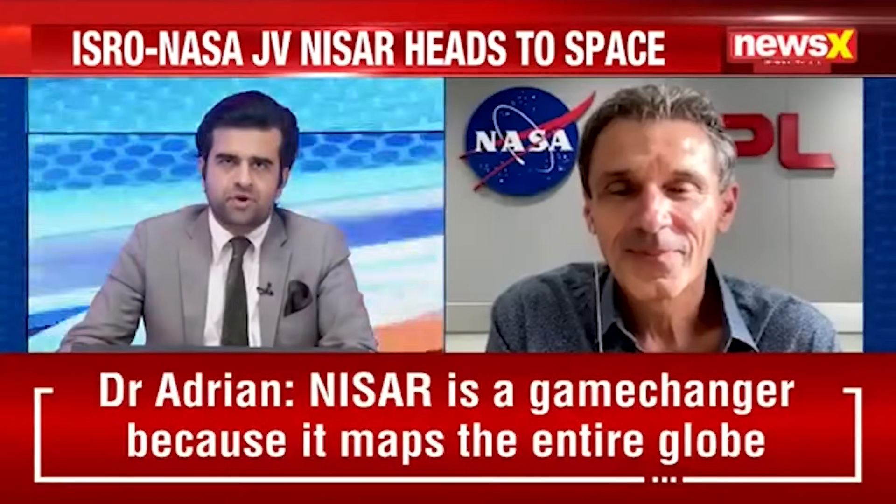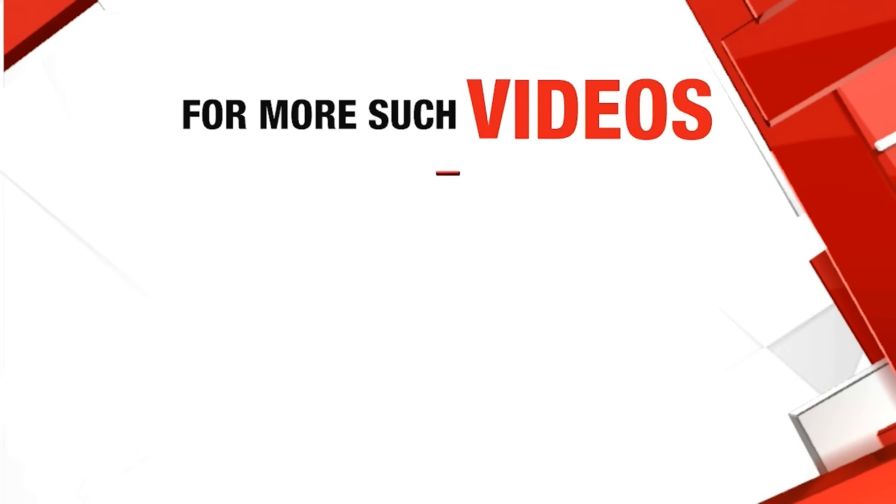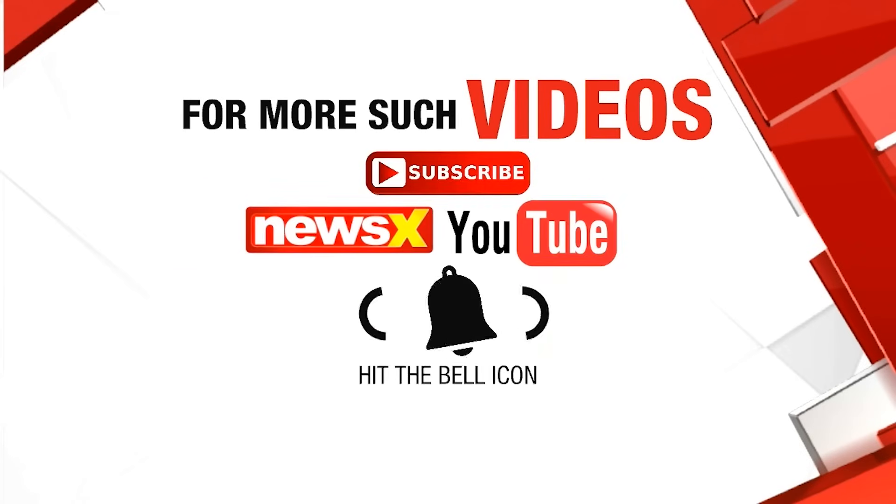Dr. Adrian Borsa, thank you very much for joining us with your perspective on this big story. For more such videos, subscribe to the NewsX YouTube channel and hit the bell icon.